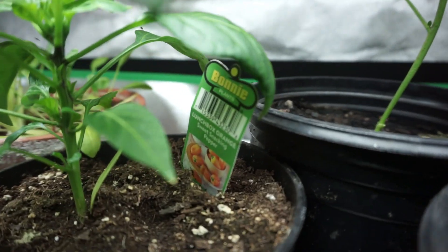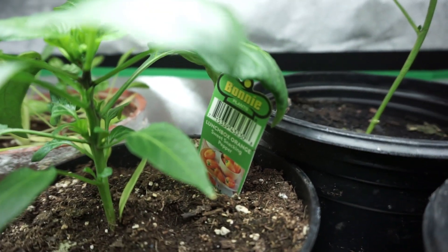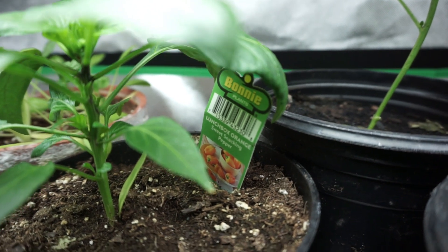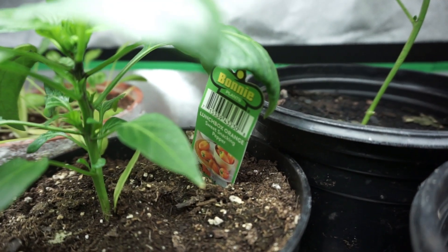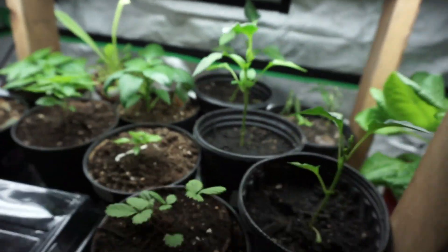I'm excited for this one — lunchbox orange. Real small snacking peppers. But that's about all.